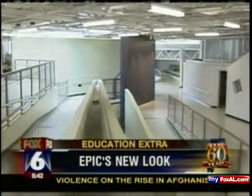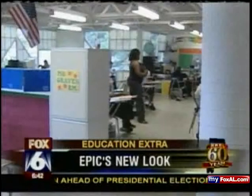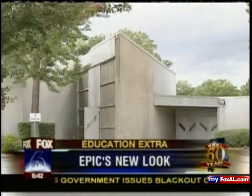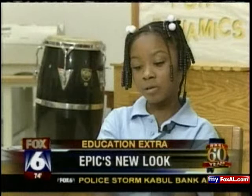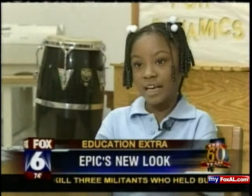Principal Stokes says it helps to beautify the school, but it's also better for students dealing with respiratory problems like asthma. It may look the same on the outside, but inside Epic Elementary, it looks like new. I just like the whole school. When kids like the whole school — that says it all.